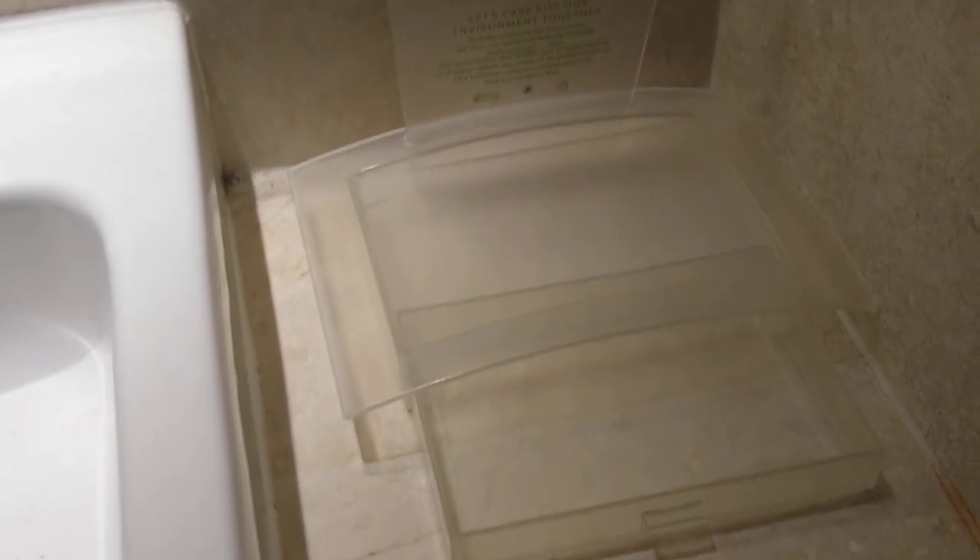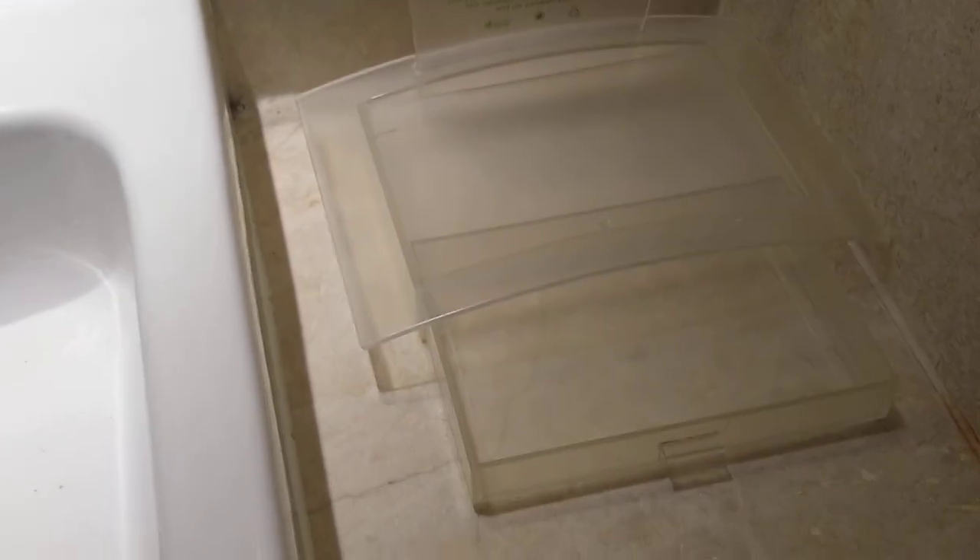This room is basically in transition; otherwise you get the regular supplies which are the local ones — your dental kit and all. This is the WC.